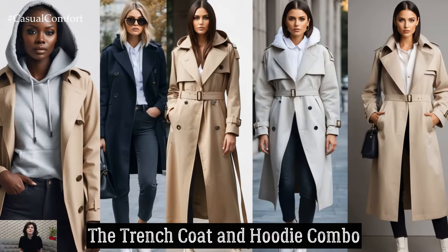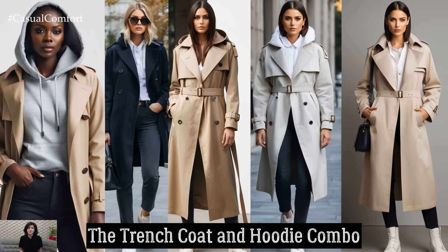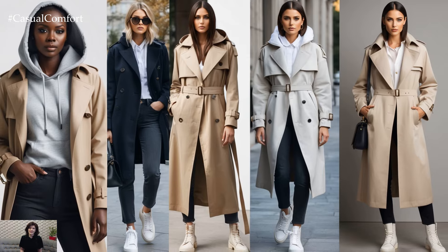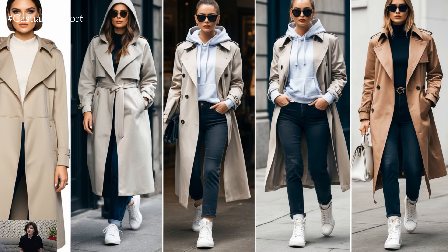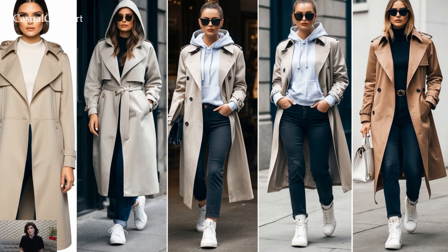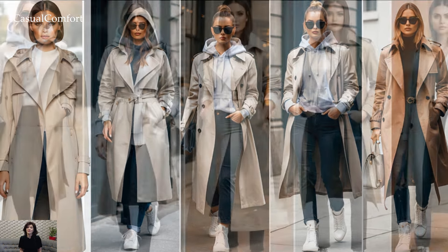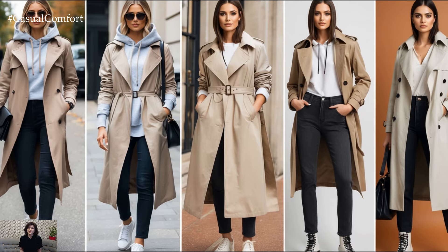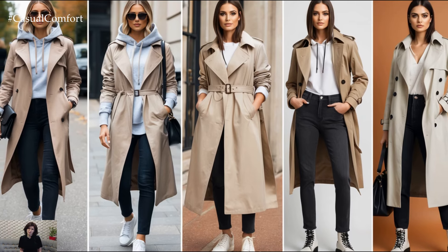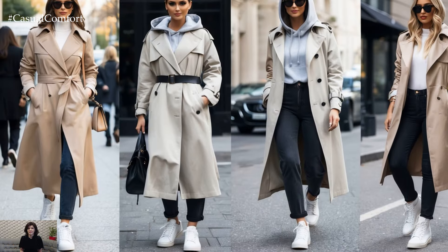The trench coat and hoodie combo. Mixing formal and casual elements can make for a super stylish yet practical fall look. To master this combination, start with a hoodie in a neutral shade — something that blends well with other colors. Next, add a sleek trench coat over the hoodie. This combo gives off a modern vibe that feels street-smart and fashion-forward. You can pair this with dark jeans or tailored pants for a clean, pulled-together look.